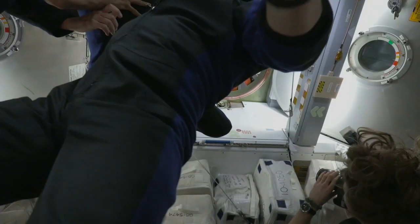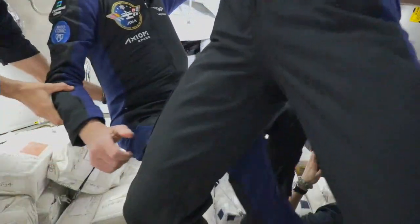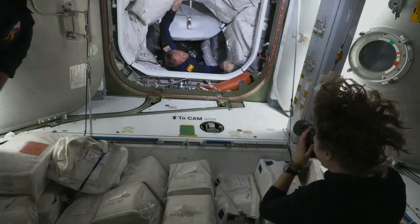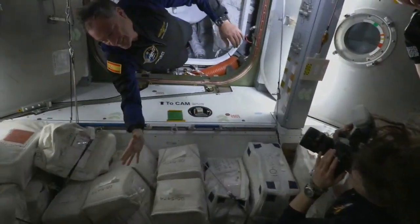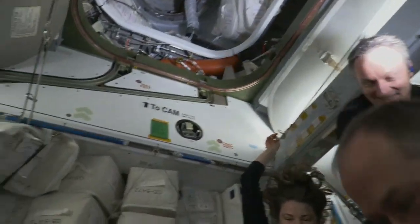Now through the hatchway into Node 2. Mark adjusting the camera angle for us. And then making his way out of a spacecraft named Endeavour onto the space station for the second time — no stranger to the orbiting lab — Mike Lopez-Alegria.